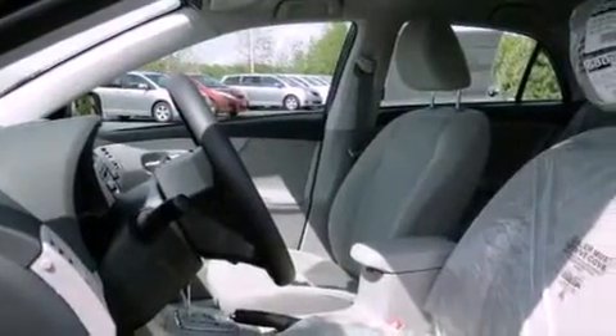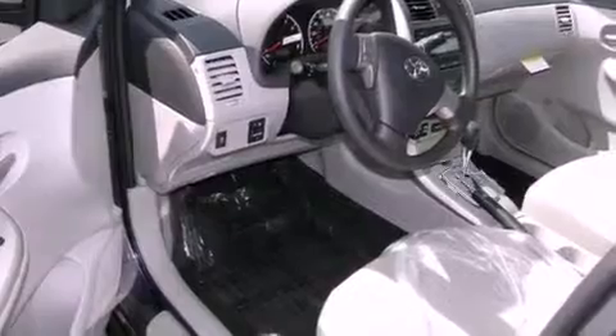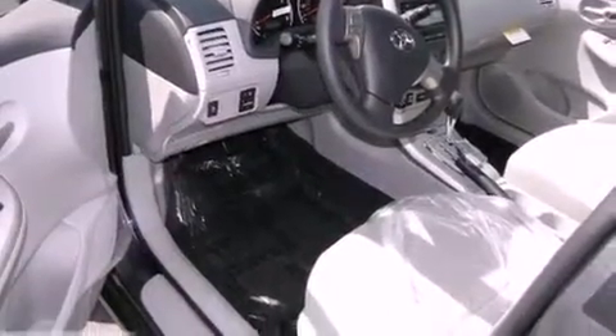A traction control system, side curtain airbags, rear seat child-proof door locks, keyless entry, and a sunroof enables you to fill the cabin with fresh air at the push of a button.